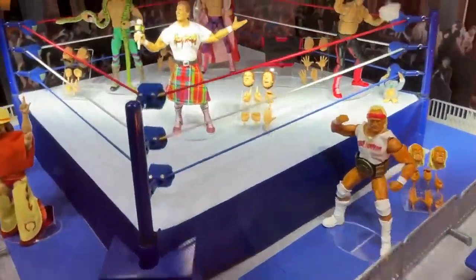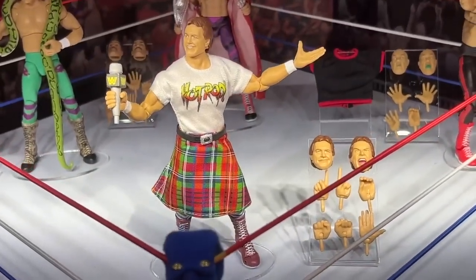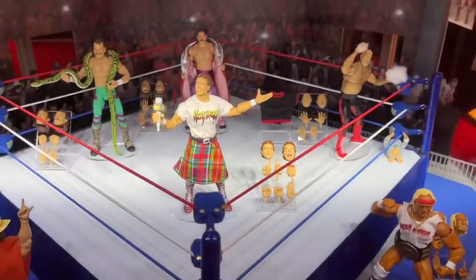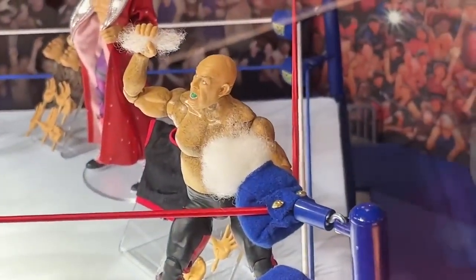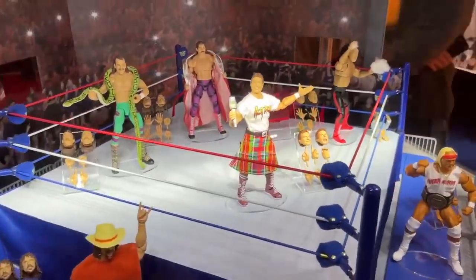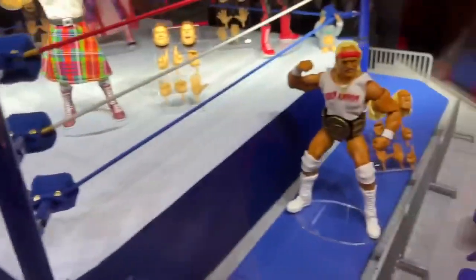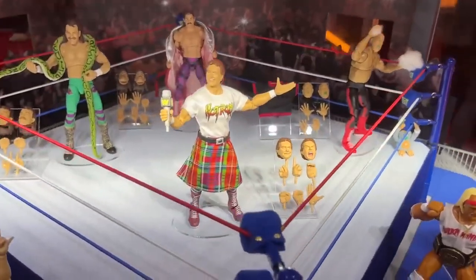We also have Coliseum Collection Series 3, which we figured would be shown off. You have Hot Rod Rowdy Piper right here looking beautiful. I think the cloth goods look good. Love the new head sculpts. One thing I didn't expect was George the Animal Steele over here — looking really good, eating the turnbuckle pad of course. Apparently these are coming in fall 2023. You also have Coliseum Collection Series 2 with Jake the Snake and Rick Rude back there. I was excited to see Hot Rod — he was one of our wish list figures. And then we also have Series 1 with Terry Funk and Hulk Hogan with the barricades and the mat. The whole display pieces they have here are insane. I was really glad to see Rowdy Piper included.